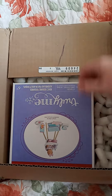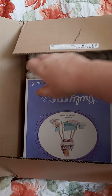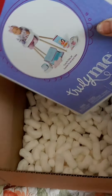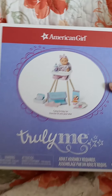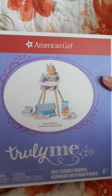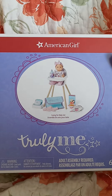Hopefully all these little styrofoams don't come out. We need such a big box for a little box. So let me take her out. Alright guys, I have the Truly Me American Girl Caring for Baby set.